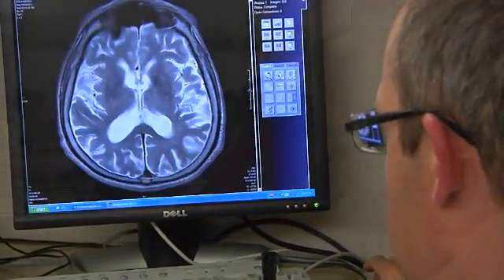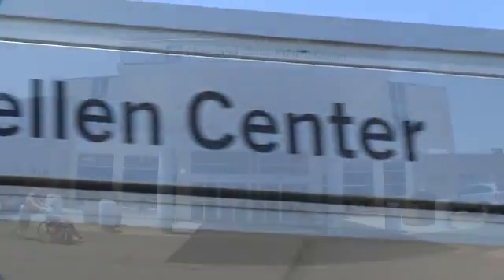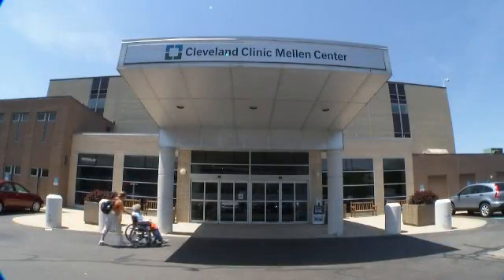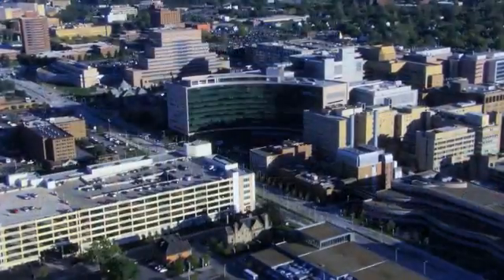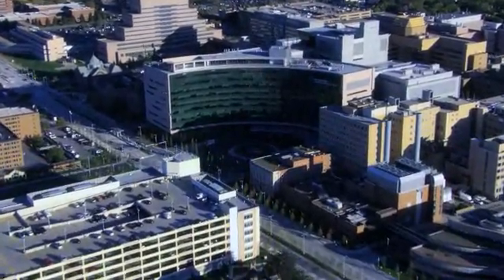We think that we have the team and the professional capabilities. Now we have the physical space that is dedicated for the treatment of movement disorders in the Mellon Center. We have improved our technologies to make this the place to go to treat Parkinson's disease.